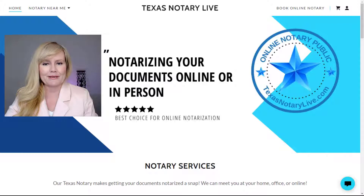We notarize documents online — you don't have to leave your home or hospital room. We have notarized thousands of documents online, and you just need to have a computer and camera with microphone.